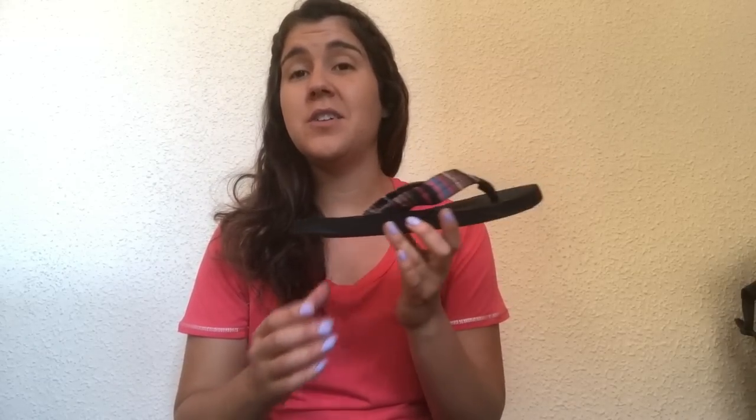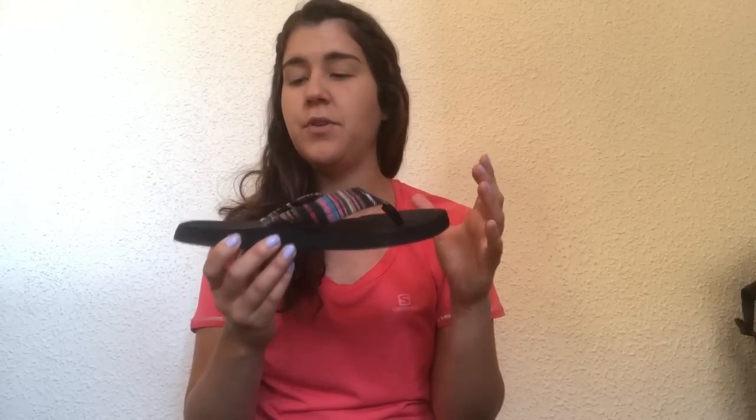I also brought flip-flops, which were great obviously when you get to the albergue and want to take a shower. However, when I started getting foot problems I couldn't walk in these either — not enough support. I ended up walking everything in the Keen sandals and just used the flip-flops for the showers.